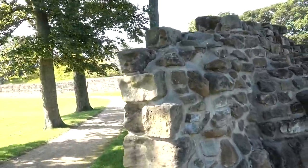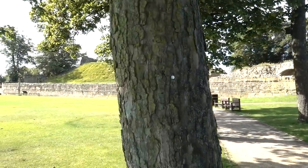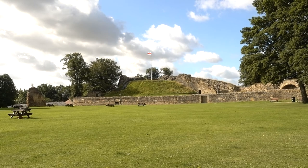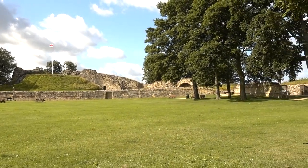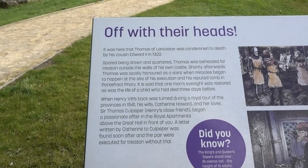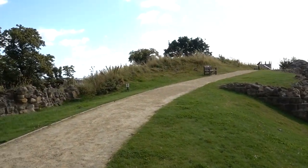Going back towards the raised area with the keep. It's a good view of the large inner courtyard. Apparently it's here that Catherine Howard began a passionate affair with Sir Thomas Culpepper, which led to both of them, when it was discovered, being executed.